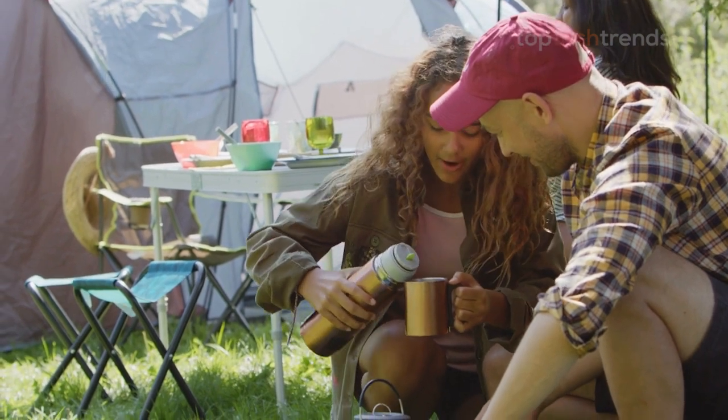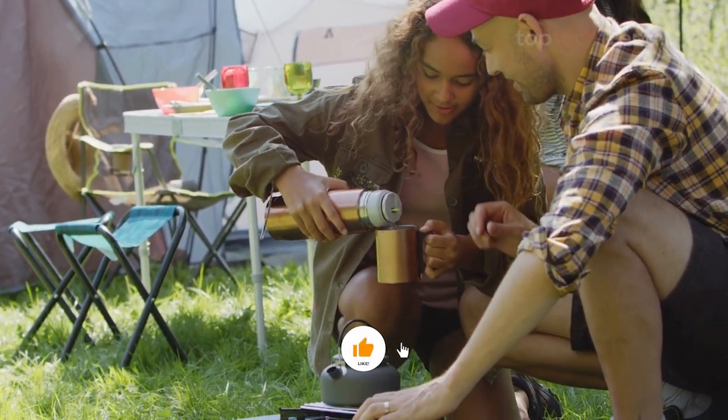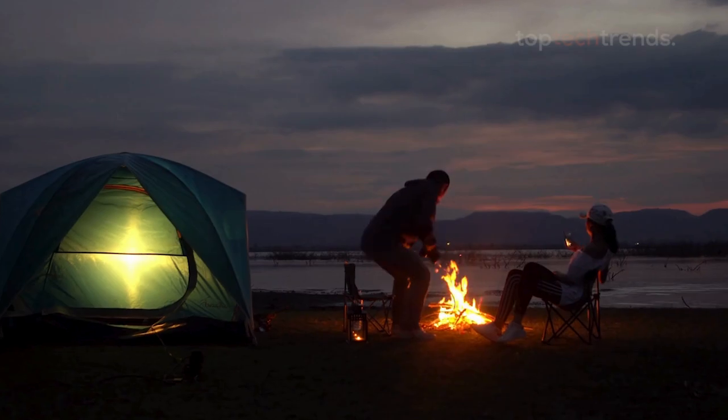Before we fire up, make sure to subscribe for more outdoor adventures. Smash that like button if this video helps you out. Check out the links in the description for more info. Let's jump in and light up your outdoor culinary game.